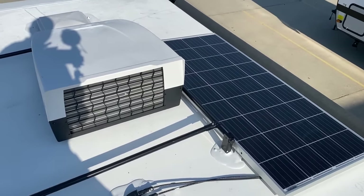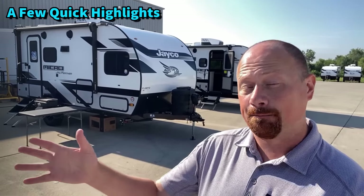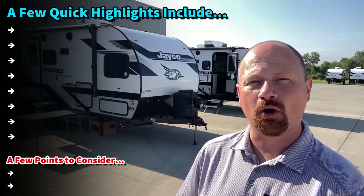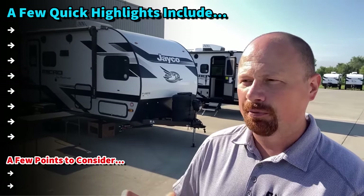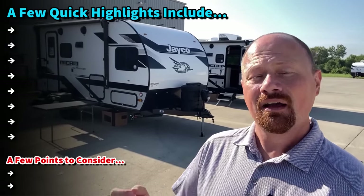They've also gone with a refrigerator door that can open from either side. If you want to pop in from outside to grab a drink, you can, or while you're inside the RV you can open it the other way. It's just this floor plan they continue to dial in. The storage under the sofa is awesome, but it does have a couple of hitches in its giddy-up you might not like.